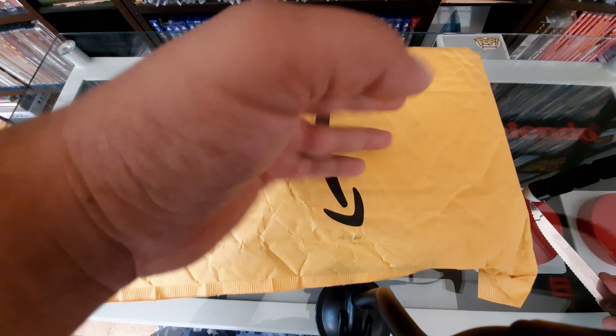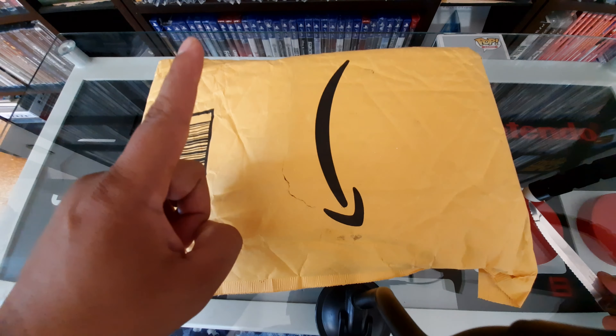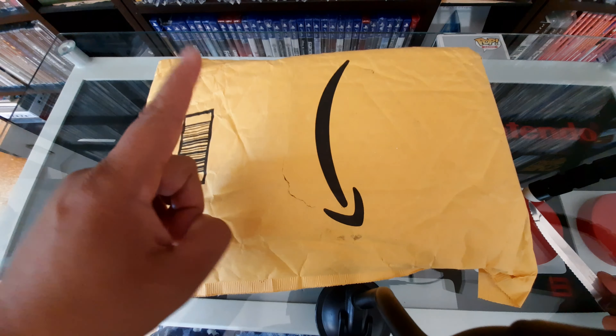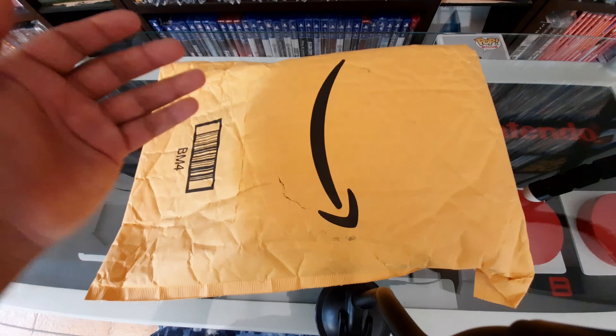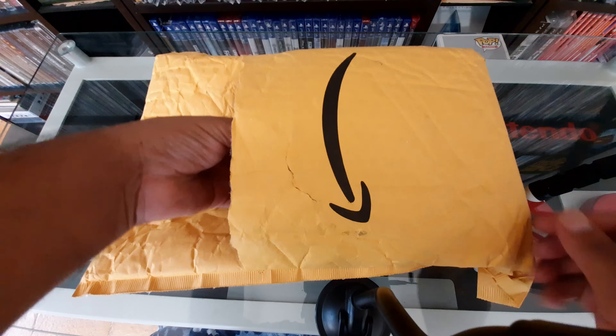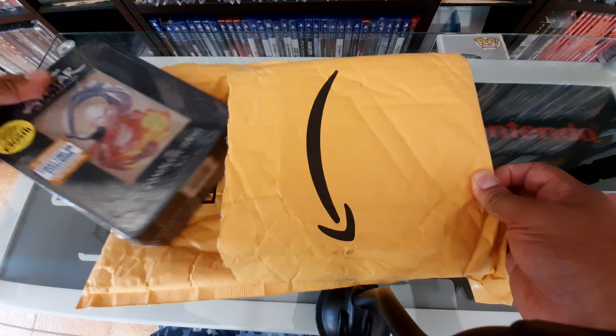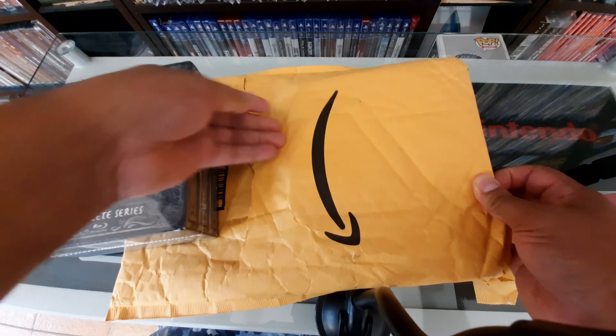Hello everybody, welcome to a new video. Today we have an unboxing from Amazon. This video is probably going to be a two-parter — I'm going to do the unboxing and choose one of these things to unbox, then do the other video with the other item so it doesn't all stack up in one video. If you're new to the channel, please look at the other videos — I have a whole bunch of stuff.